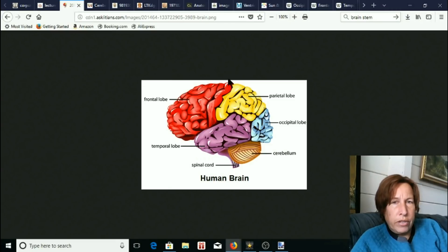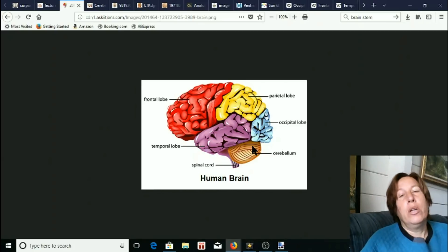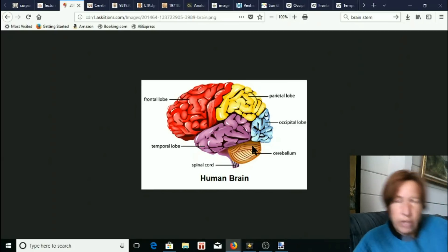Let's look at some of the divisions of the brain. The overall divisions are fairly similar to what they used to be: frontal lobe, parietal lobe, occipital lobe, temporal lobe, spinal cord — those are all the same general divisions.